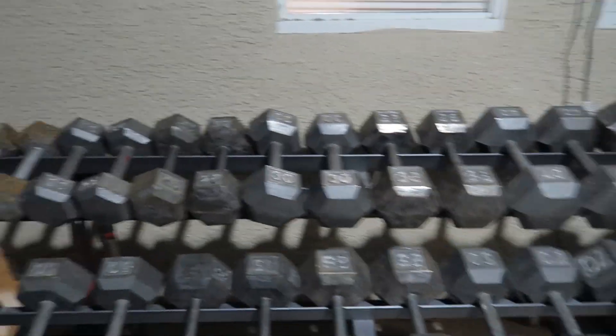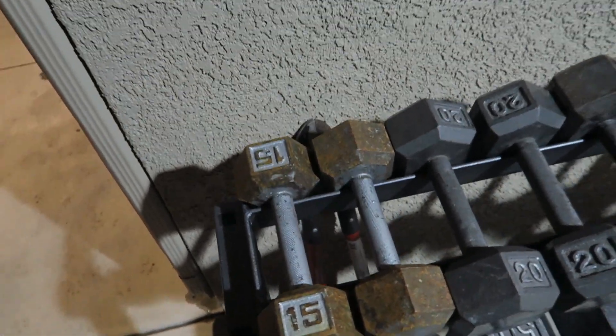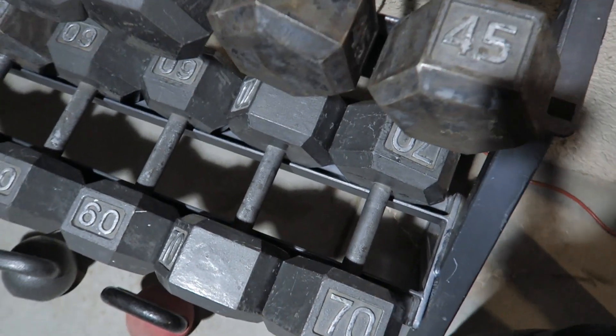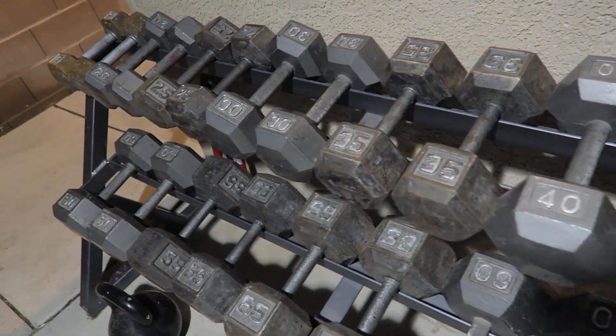Which takes us down to like $450 delivered — pretty awesome. So you can use all these if you need to do some warmups or flies or something like that, all the way up to these 70s. I can do some bicep curls — just joking, I can't curl that. Let me know which ones I should curl and I'll give it a shot.